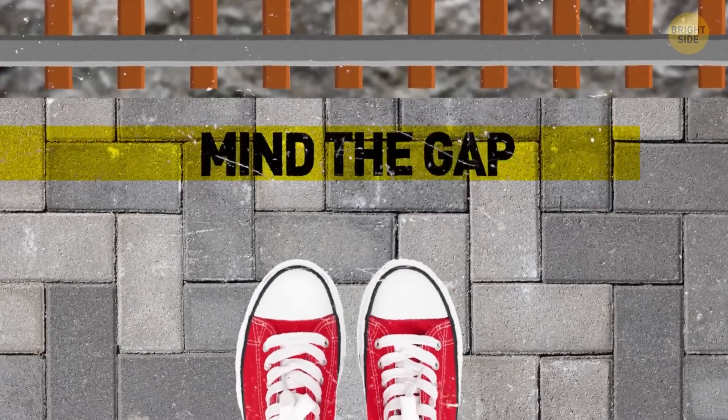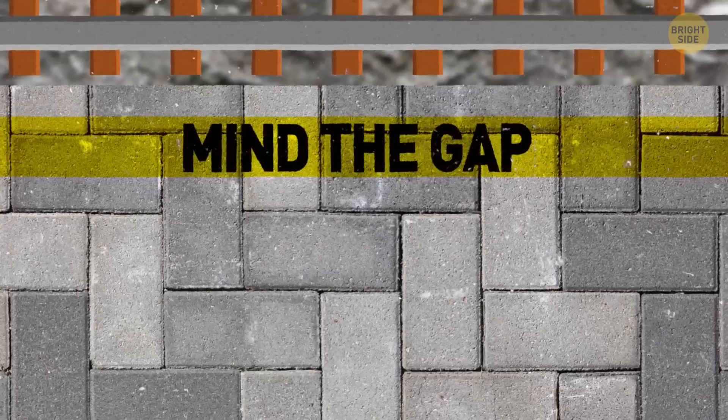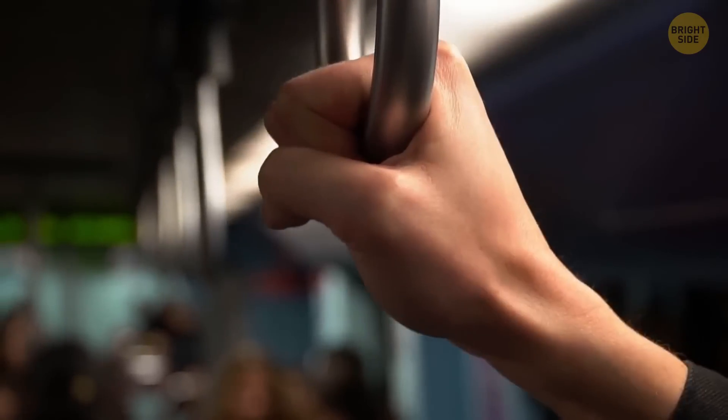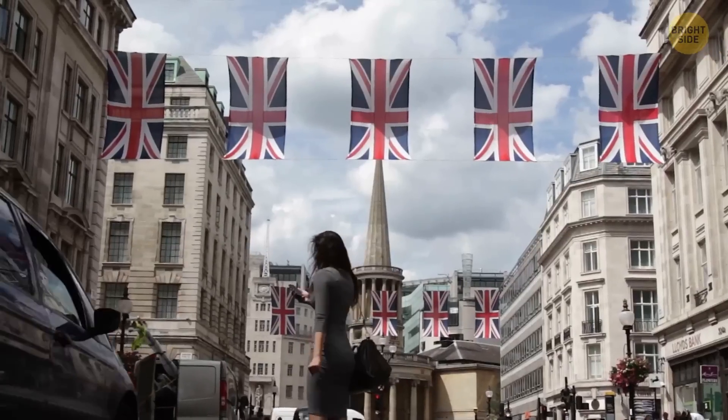"Mind the gap" is an audible and visual warning phrase. The phrase was first coined in 1968 in the London Underground. Since then, it's become an iconic part of the London Tube, particularly for tourists who love the British accent.